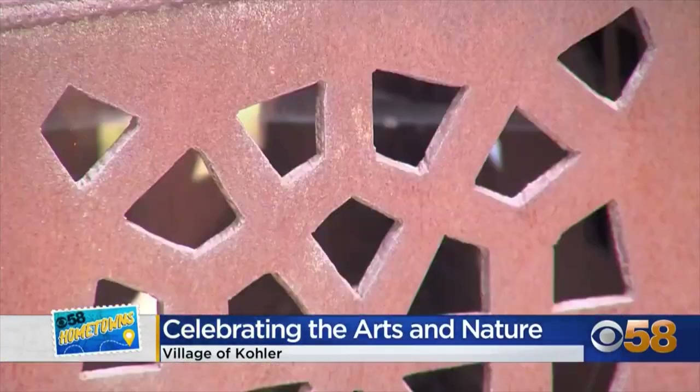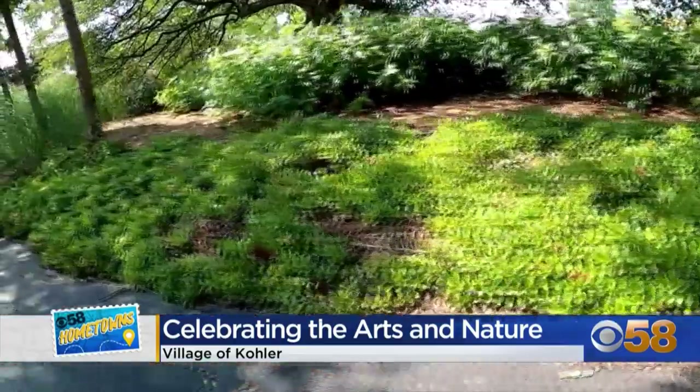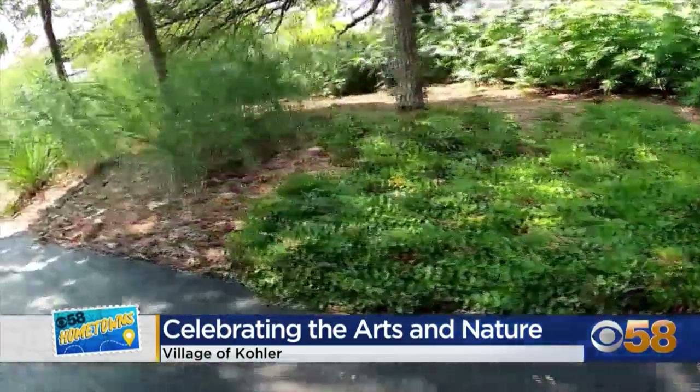Beautiful artwork and beautiful scenery here in the village of Kohler — this is a really special place for people to come and check out. I can't recommend it enough. Make sure if you're in the area you check out the art walk, maybe stop by the design center to see some of these pieces up close. So much history and so much art taking place here in Kohler. Reporting for CBS 58 Hometowns, I'm Emerson Lehman.